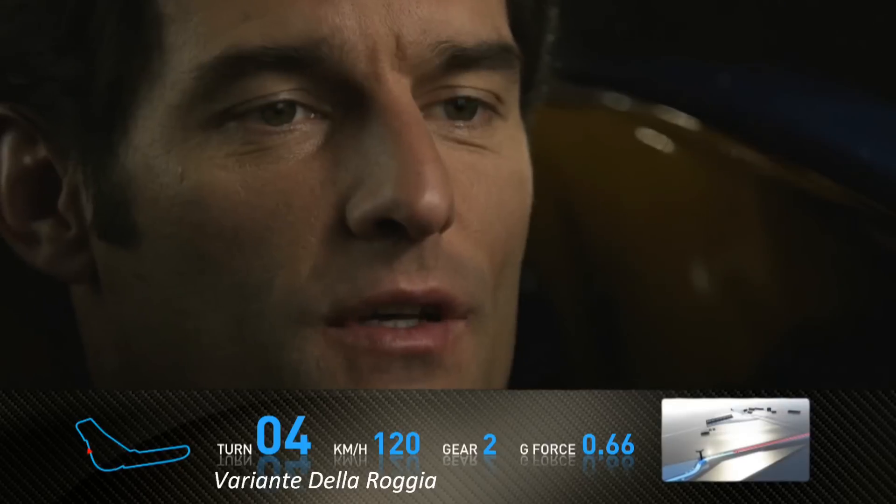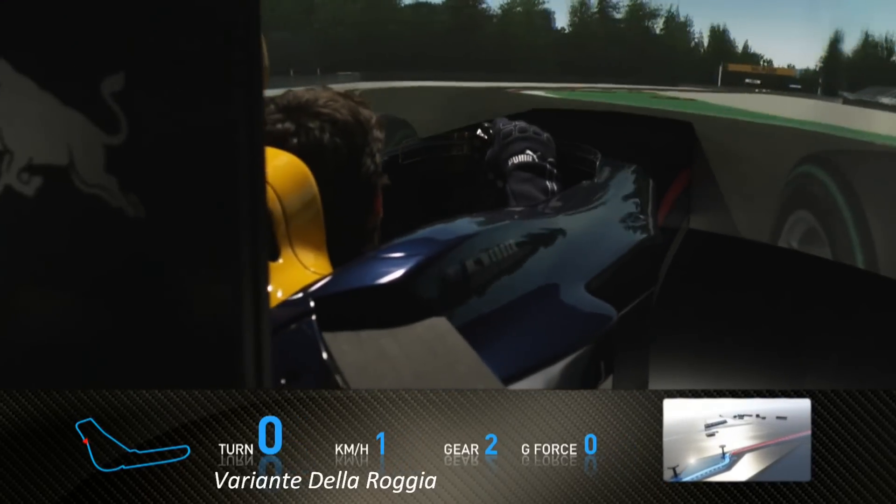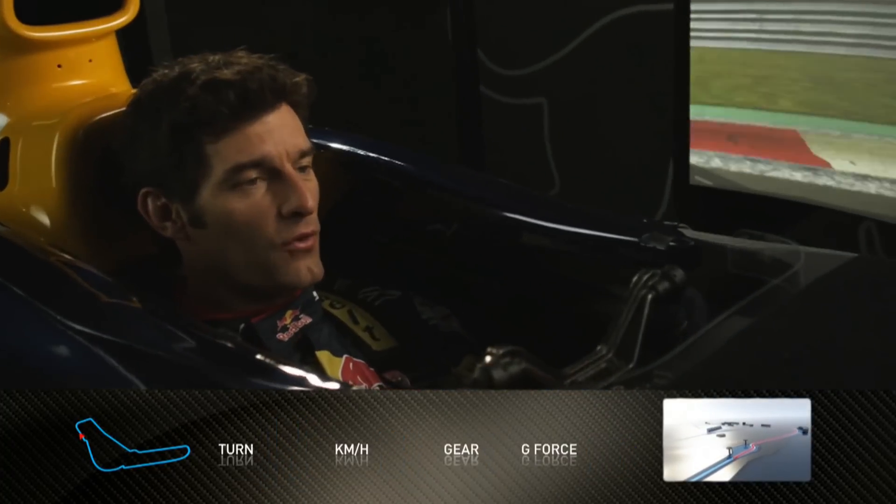Then we come to the Degna chicane, where you see a lot of spectators, but it's also a very important chicane on the lap. You're braking very, very hard, jumping the kerbs as best you can to carry the speed through the chicane.